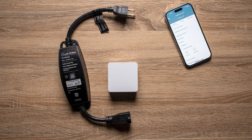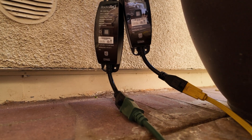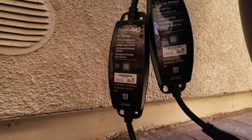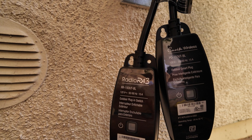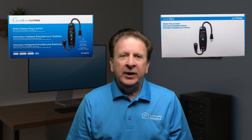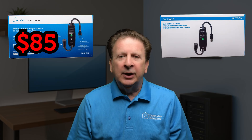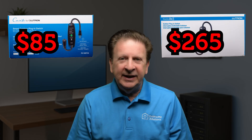The Lutron Outdoor Smart Plug is the perfect product to focus on, as it is one of the few Lutron smart lighting products available in both Caseta and RA 3 versions. These outdoor smart plugs are so similar you have to look really close to see which one is for Caseta and which one is the RA 3 version. Same design, same physical package, same on-off control function. Why does the Caseta version sell for around $85 while the RA 3 version is closer to $265? Let's dig in.